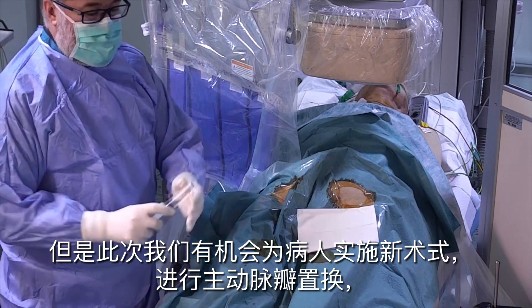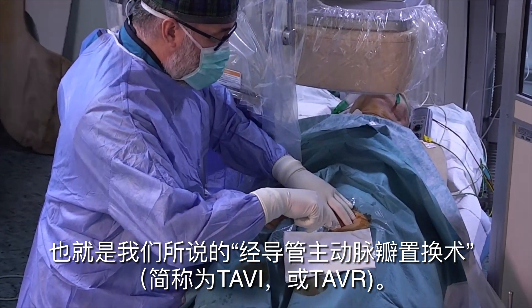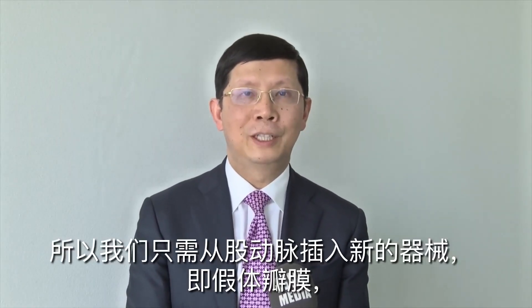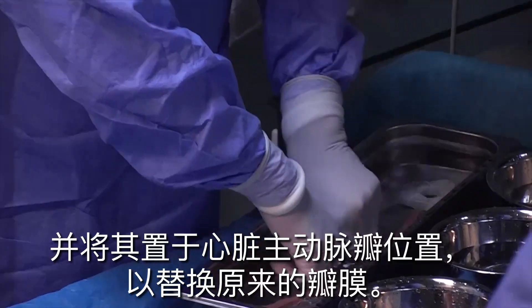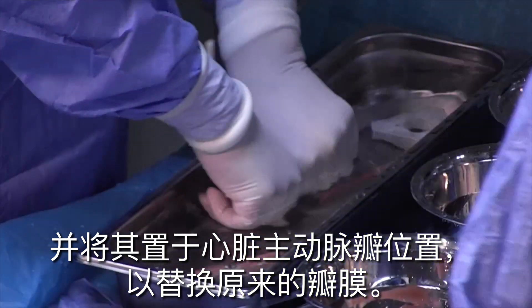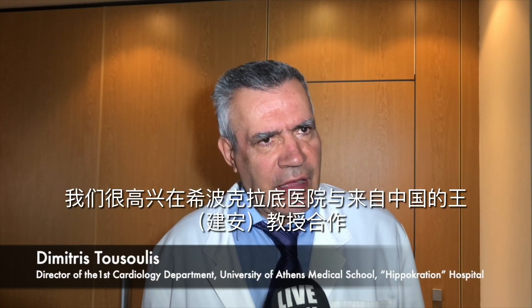With the new procedure — also called TAVR or TAVI — we simply push the prosthetic valve device through the femoral artery to get it into the heart, then use the device to replace the original valve.